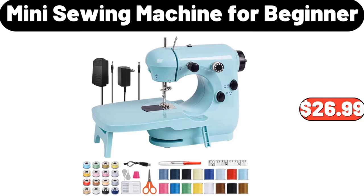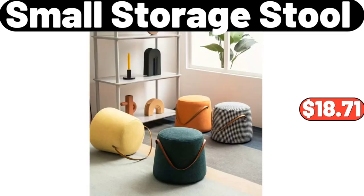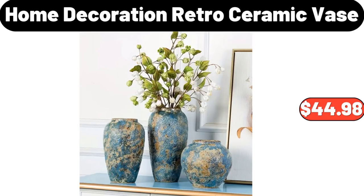Mini sewing machine for beginners, $26.99. Kirkwood buffalo or honey barbecue chicken wings, $5.99. Small storage stool, $18.71. Home decoration retro ceramic vase, $44.98.